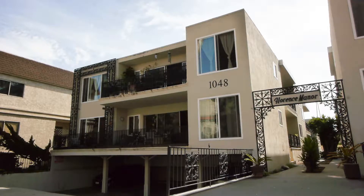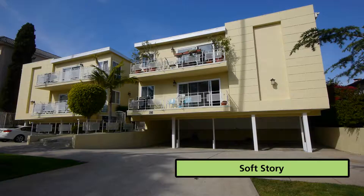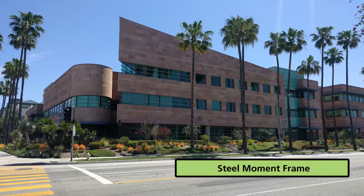Five types of buildings are included: unreinforced masonry, concrete tilt-up, soft story, non-ductile concrete, and steel moment frame.